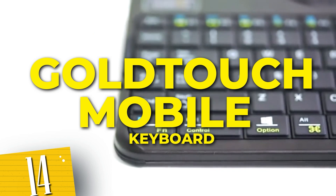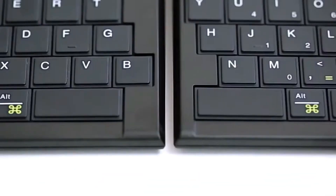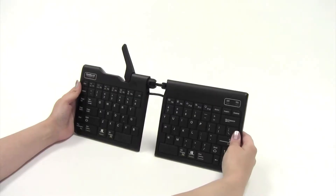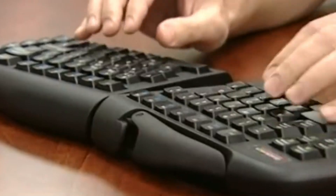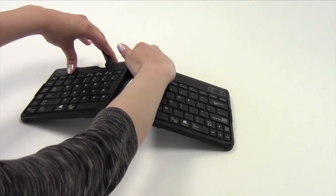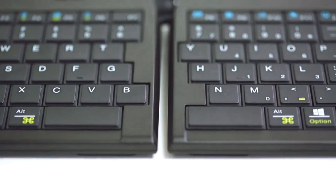Number 14: Gold Touch Mobile Keyboard. Unleash your efficiency and dive into a world of seamless typing. This state-of-the-art gadget brings convenience to life with its innovative features and compact design. Equipped with a foldable mechanism, it easily fits into your bag, allowing you to work anywhere, anytime. The ergonomic layout ensures comfortable typing, reducing strain on your hands and wrists. Compatible with mobile devices, laptops, and tablets, this keyboard guarantees hours of productive work. Grab yours and unlock a new level of convenience with the Gold Touch Foldable Keyboard.